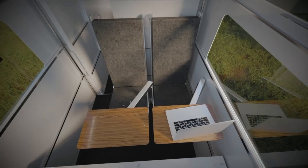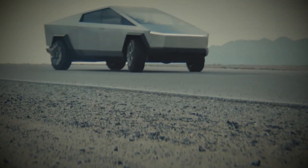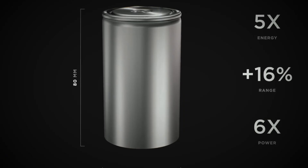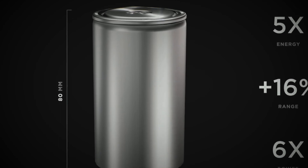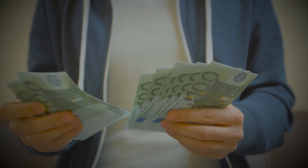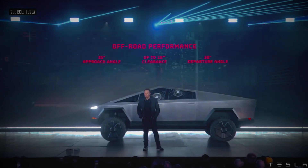Both the Cybertruck and the Cyberlander do not exist yet, because Tesla still hasn't figured out a way to mass-produce the new 4680 cells for the Cybertruck. Elon Musk stated that if Tesla were to build the Cybertruck today, it would cost more than $1 million — way higher than the original price tag mentioned during the Cybertruck's unveiling event.